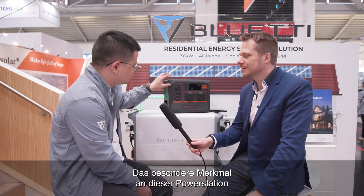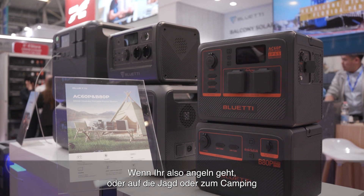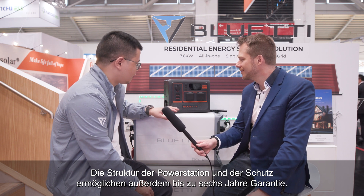Here at the show, we're seeing the AC60, just announced for the European market. What is special about this power station? The most notable feature is the IP65 water resistance — it's weatherproof. When you go fishing, hunting, or camping, you don't have to worry about moisture in the environment. When it gets dirty, you just put a water hose on it and flush everything off — it's pretty safe to do that. The protective structure also brings up to six years of warranty, now the longest warranty offering for the portable power station line.